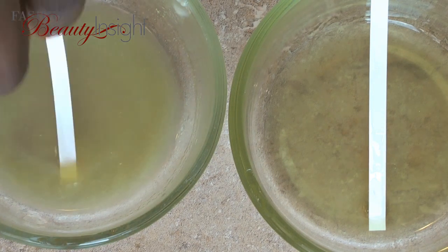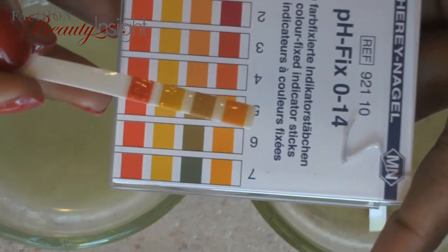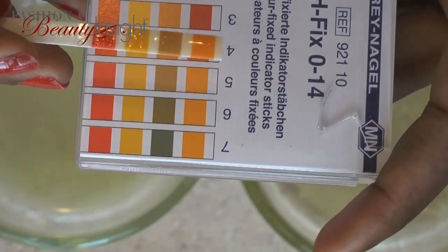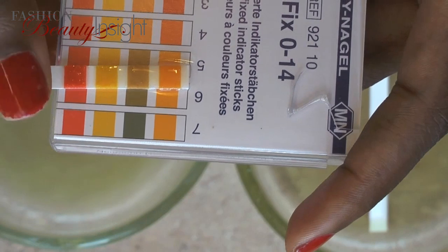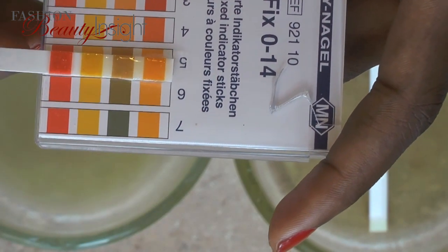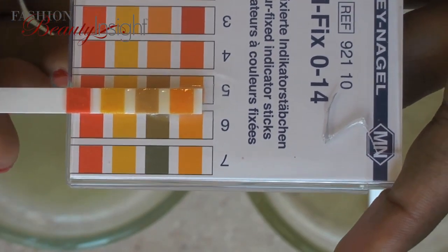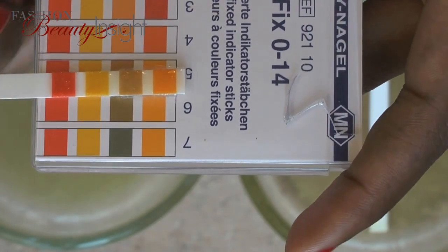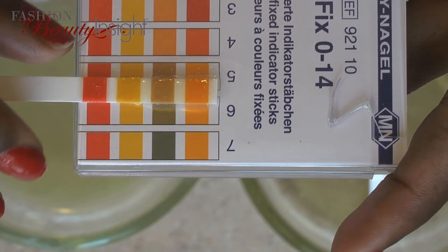Although tests are still being done, evidence suggests that there isn't much difference between Shea Nilotica and Shea Western chemically. Shea Nilotica, however, has a much higher content of oleic acid — a glyceride of oleic acid — which gives it that creamy, buttery consistency and excellent spreadability. It's this element that gives Shea Nilotica the edge as a better moisturizer for the skin and hair.